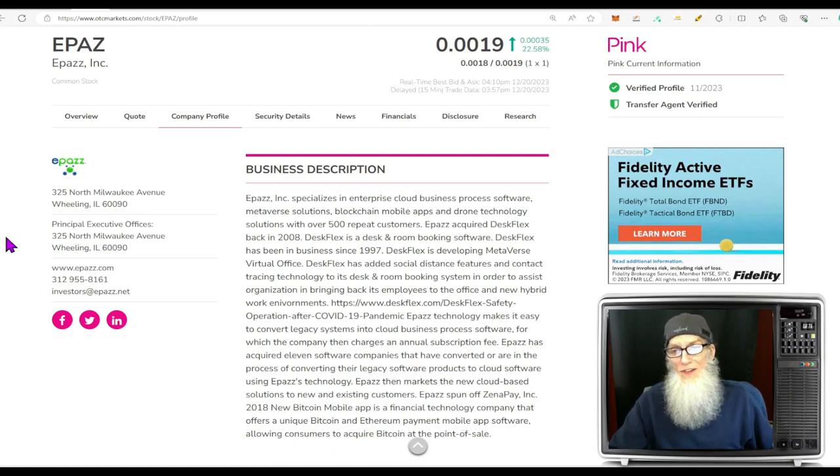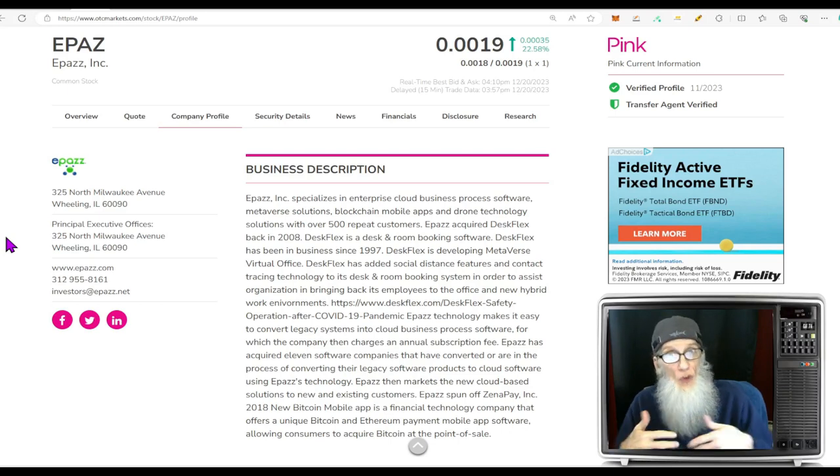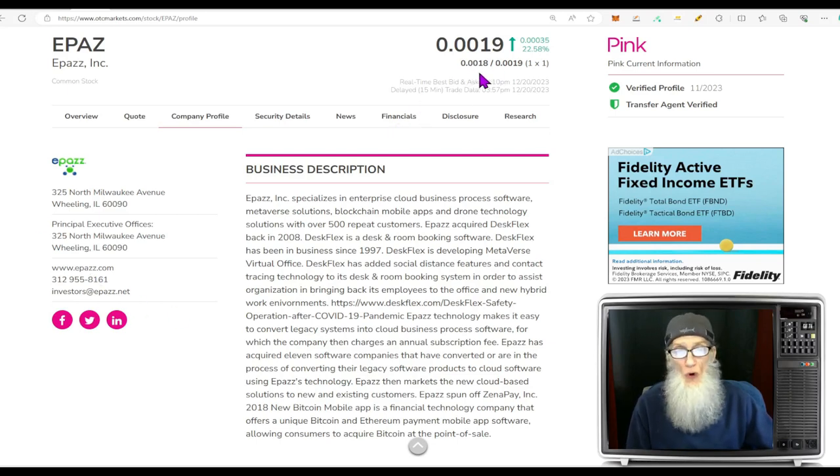Our first hot stock is EPAZ Inc, ticker EPAZ. I became familiar with this company back in 2019 or 2020 — I bought in way back then and I'm way down on it. Originally the company came to market with a drone used solely in the cannabis sector, flying over hemp fields to determine how many male versus female plants there were. Now they're doing a lot more important things, including a contract with the U.S. military — news that just came out today.